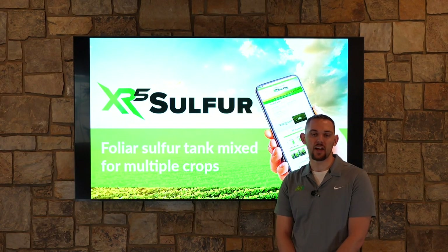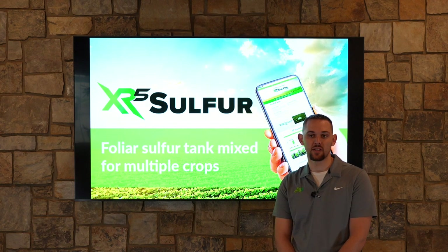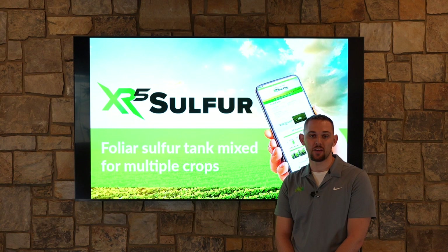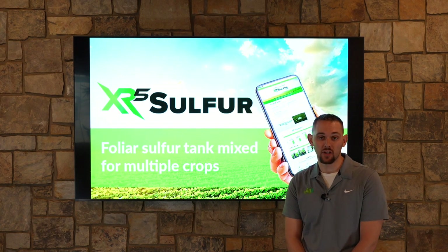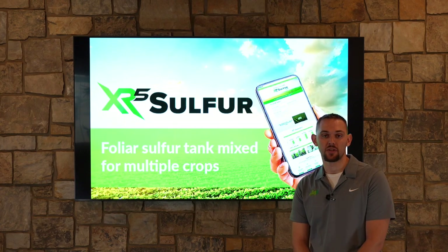Much like N, P, and K, we've come to find out that split applying those main nutrients is the best way to manage nutrient uptake and having that nutrition available to the crop when we need it. Sulfur is no different. It's important that we fertilize it at a couple different times so we can manage sulfur uptake and nutrient utilization in a plant.